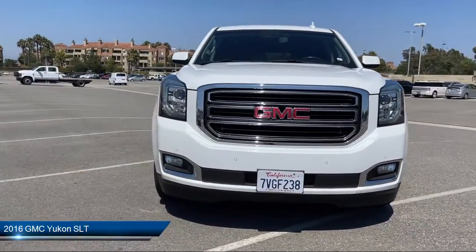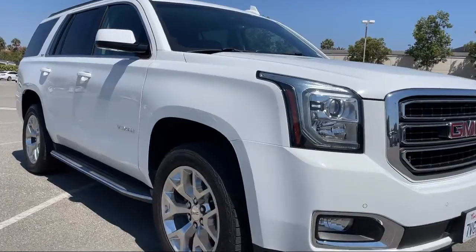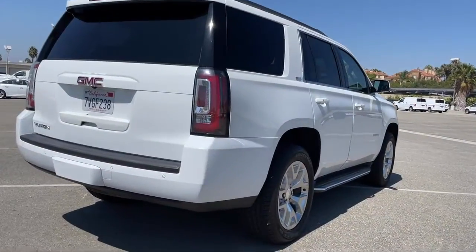It comes equipped with smart device integration, running board package, steering wheel controls, six-speed automatic transmission, leather wrapped steering wheel, and MP3 player.